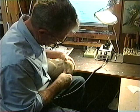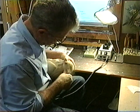Since I've been carving birds for almost 18 years, I think I'll stay in the bird carving field.